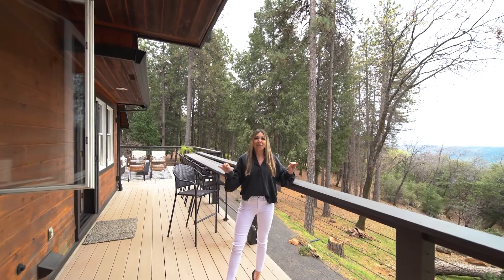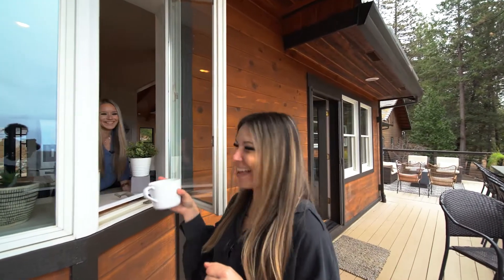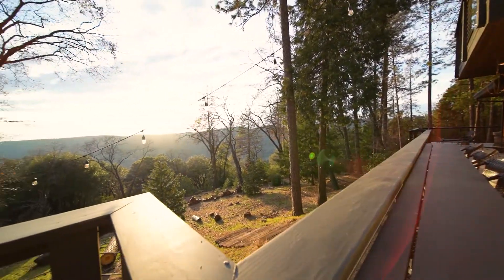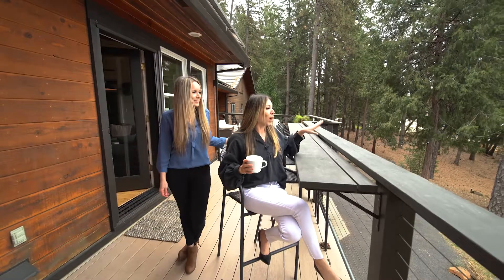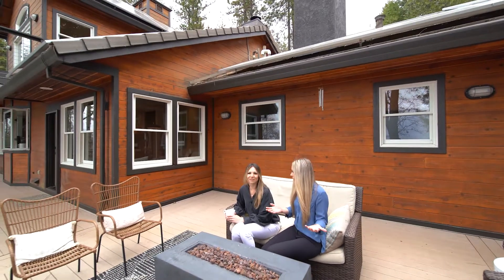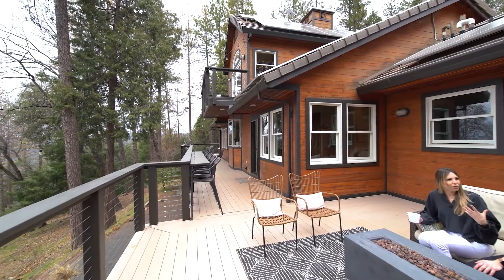I'm standing on the main level deck here — imagine eating or drinking your cup of coffee. You've got pass-through windows coming out from the kitchen, and a seven-person seating area to enjoy coffee, breakfast, lunch, dinner, chatting with a girlfriend. All while you take a look at the deer running through your five acres, watch your kids play, or enjoy the view of your garden area. There is a third floor and a bottom floor, but this is off your main living space and creates so much more square footage to live in.